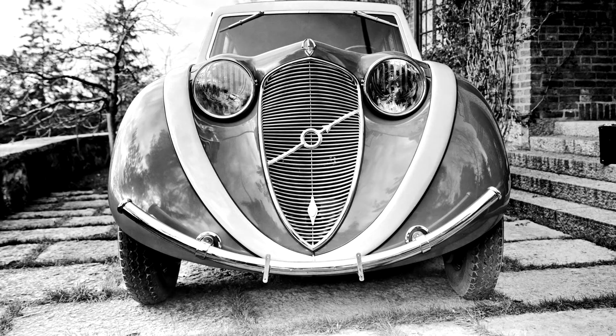The Volvo Venus Bilo was a concept car revealed by Volvo Cars in 1933. It was a streamlined design with rear-hinged doors and conventional doors in the side to access the engine bay.